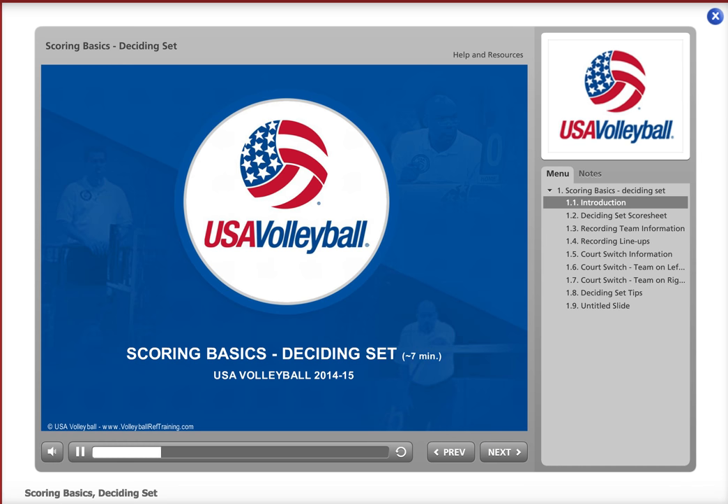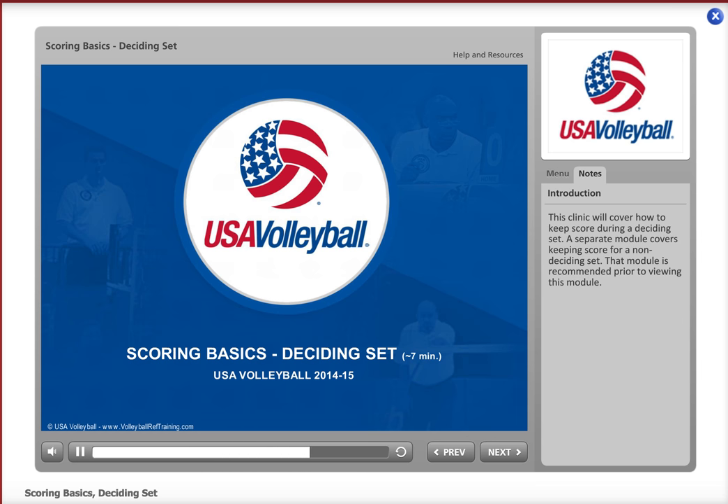This clinic will cover how to keep score during a deciding set. A separate module covers keeping score for a non-deciding set, and that module is recommended prior to viewing this module.